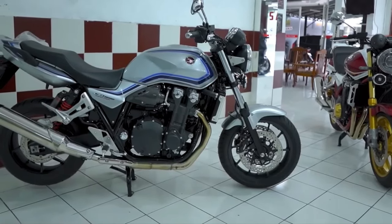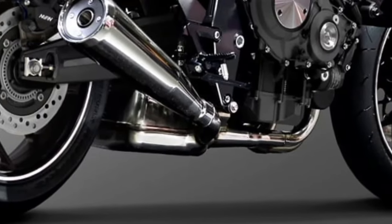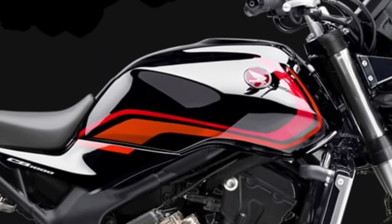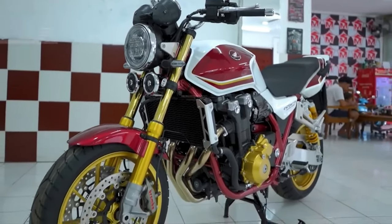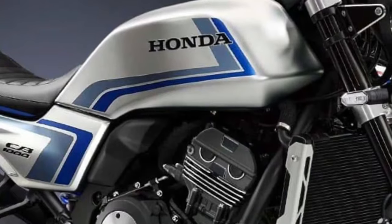Despite its powerful engine, the 2026 CB1000 manages to achieve commendable fuel efficiency. Honda's engineering team has optimized the engine and aerodynamic design to ensure that riders can enjoy long rides without frequent stops for refueling.